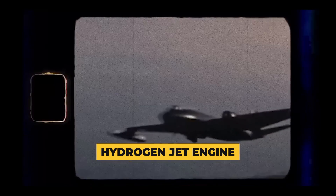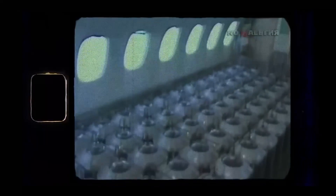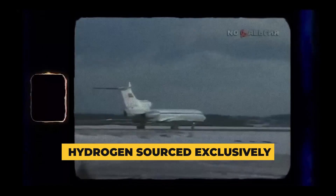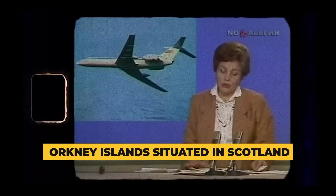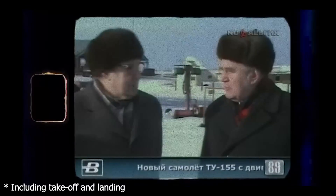The hydrogen jet engine marks a testament to Rolls-Royce's ingenuity and stands as a pivotal advancement in the realm of aeronautics. The most recent hydrogen jet engine developed by Rolls-Royce is an exemplar of sustainable innovation, powered by hydrogen sourced exclusively from renewable origins. The primary sources of this hydrogen are wind and tidal energy, harnessed from the Orkney Island situated in Scotland. This video presentation serves as a comprehensive showcase, spotlighting not only the engine's operational excellence, but also its pragmatic integration and potential for widespread application in commercial aviation.